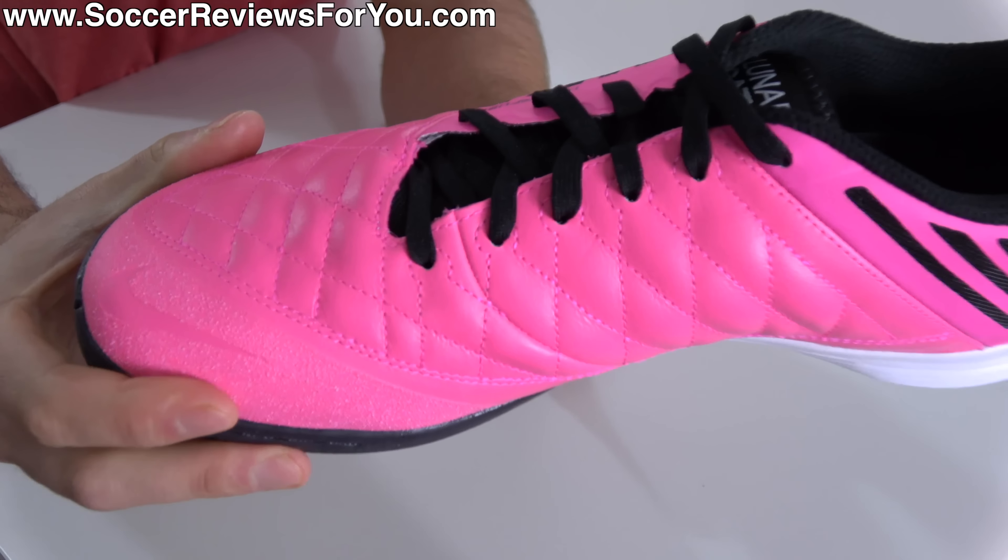Central lacing system and standalone tongue, so very traditional in that regard and allows for plenty of adjustability. A great overall fit, super comfortable. One of the best heel liner designs out there for an indoor model, featuring soft mesh on the sides and then a synthetic microfiber at the back for great lockdown and overall comfort.